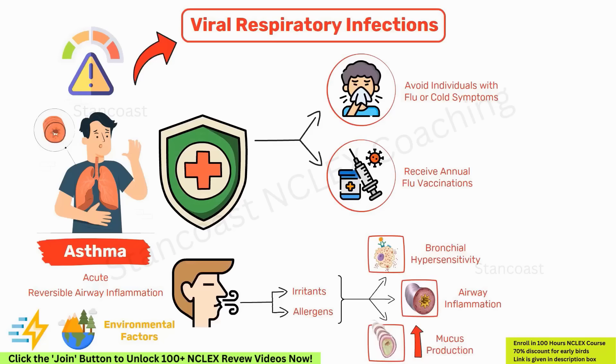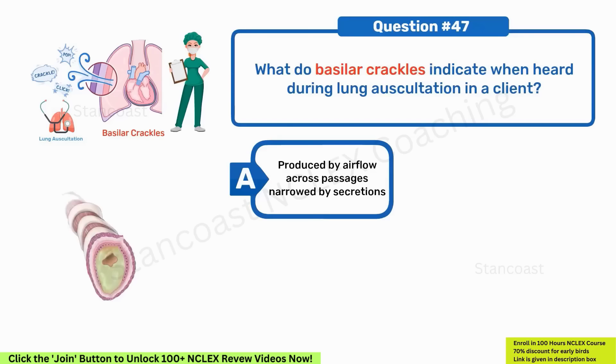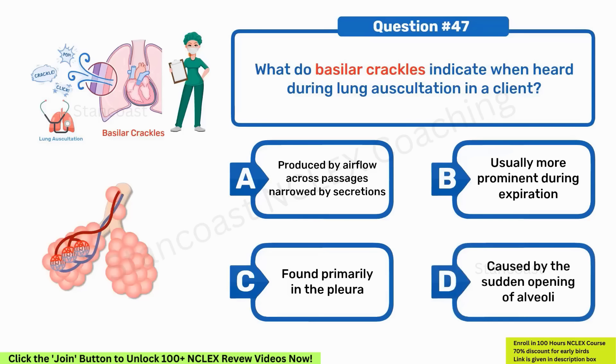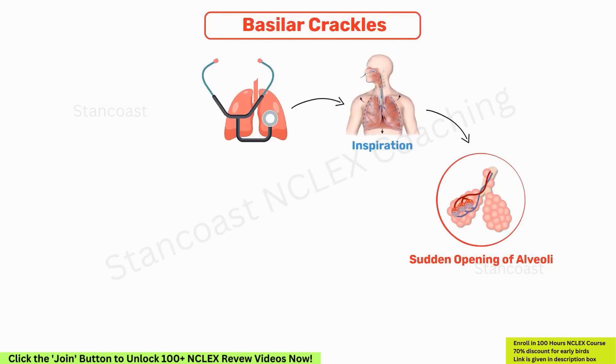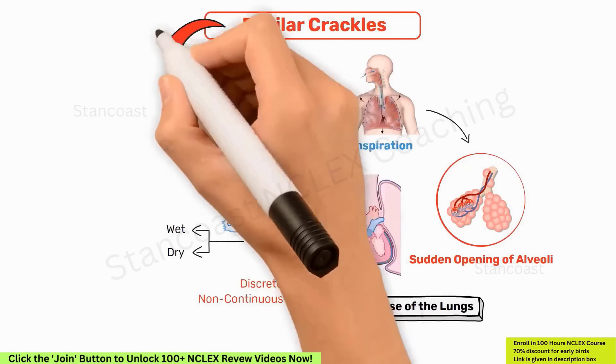What do basilar crackles indicate when heard during lung auscultation in a client? A. Produced by airflow across passages narrowed by secretions. B. Usually more prominent during expiration. C. Found primarily in pleura. D. Caused by the sudden opening of alveoli. The correct answer is D — caused by the sudden opening of alveoli. Basilar crackles are typically heard during inspiration and originate from the base of the lungs, described as sounding wet or dry. The presence of basilar crackles suggests excess fluid in the airways, leading to the bubbling or crackling sound.